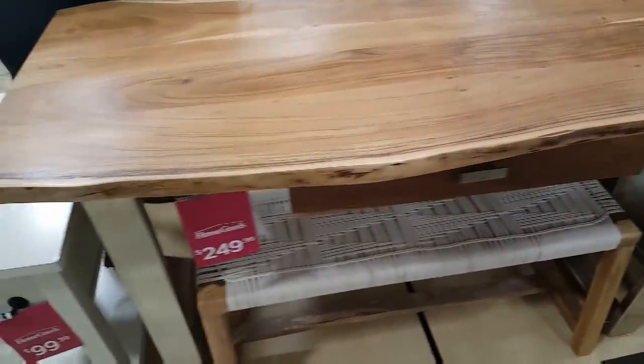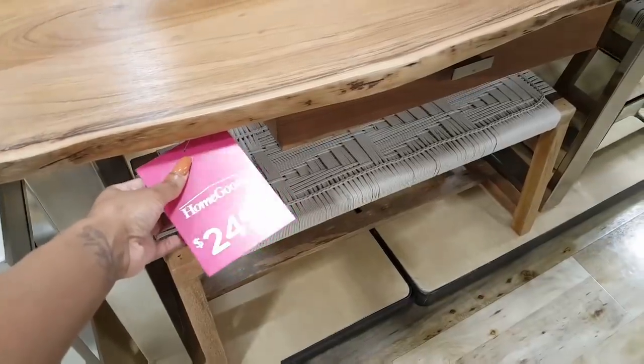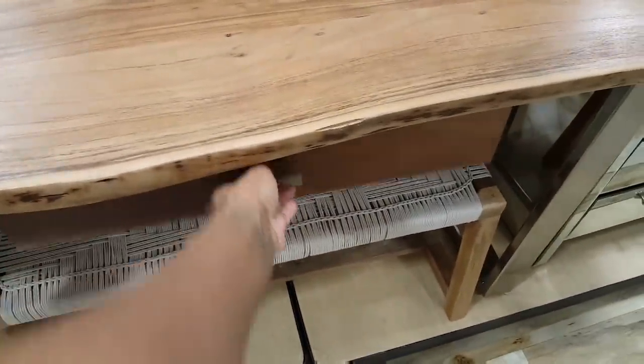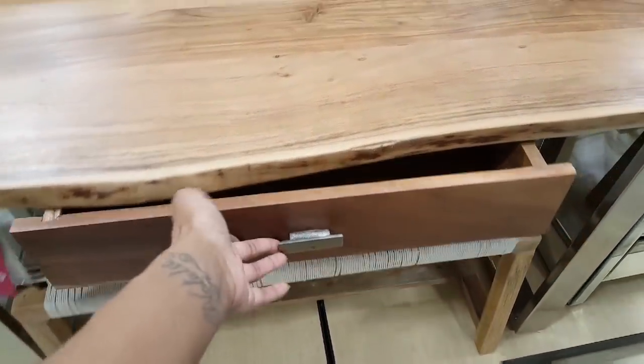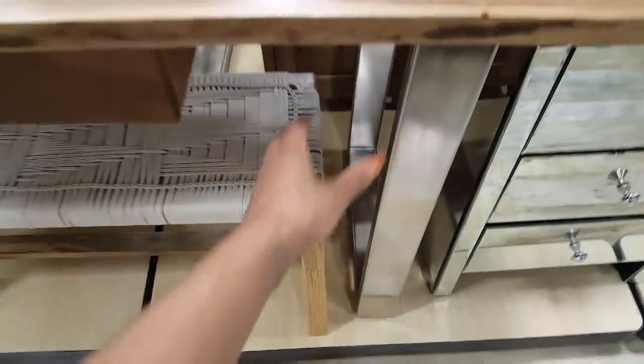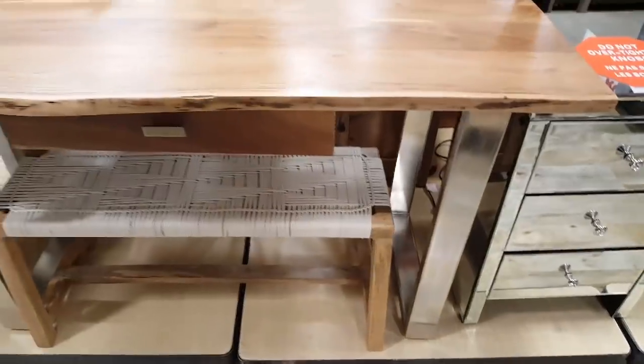$249 for this — what? For a little desk or something? I think so — it's a desk. And I didn't notice this when I first walked past it, but it actually has metal legs on it, so that's kind of cool.